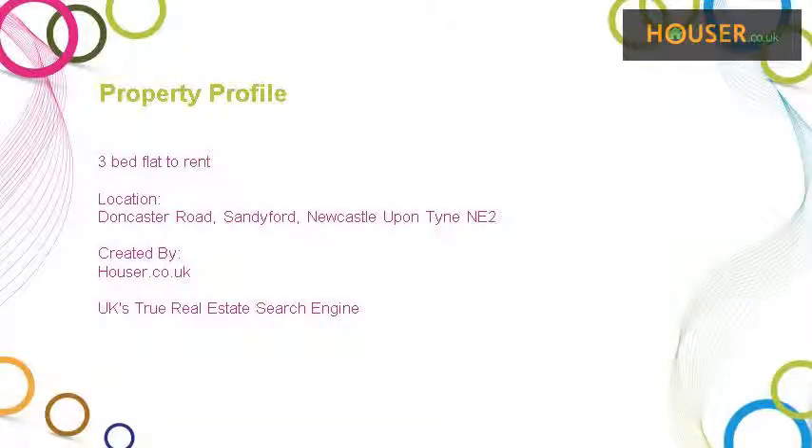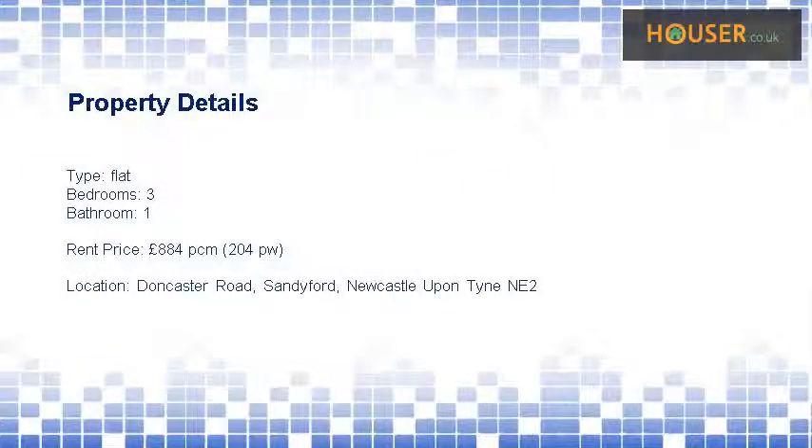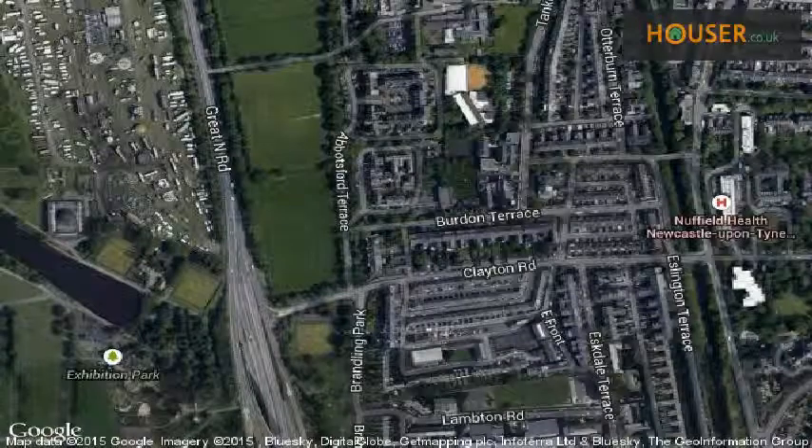3-bed flat to rent on Doncaster Road, Sadeford. Newcastle upon Tyne. Nextmove Properties is pleased to present to the market this 3-bed flat to rent. This property is located on Doncaster Road, Sadeford.